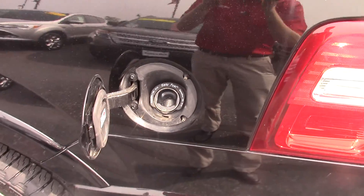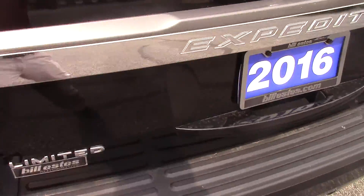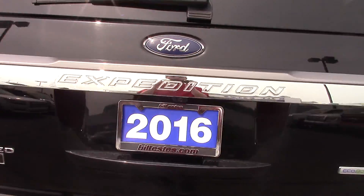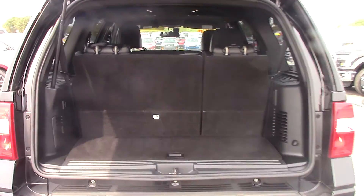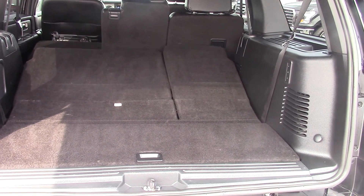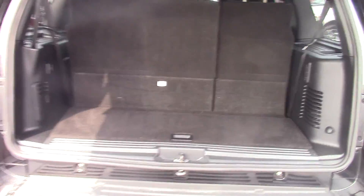It has a capless gas system, so you don't have to worry about unscrewing the cap and it scratching the outside of the car. It has a power lift gate — you just push the button once and it opens. It also has power stowing seats and a button to close the rear gate.